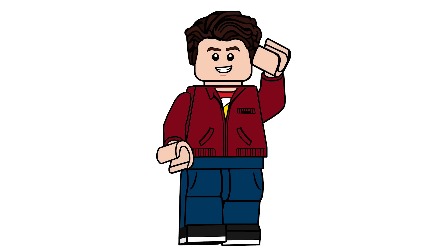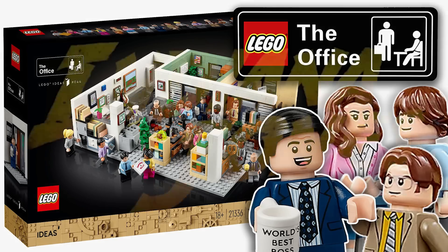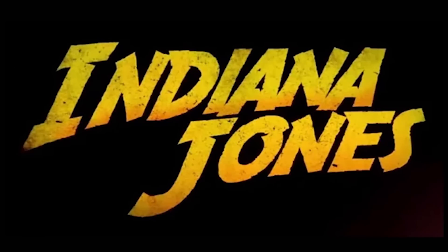Hello everyone, Ash and Flash here with some really awesome news. LEGO Bricks has revealed a couple of sets for Indiana Jones — that's right, the theme is back. It's under a code name called Pineapple, which they've been using fruits and tropical names for theme code names in recent years. Anyways, there's a lot to go through here.